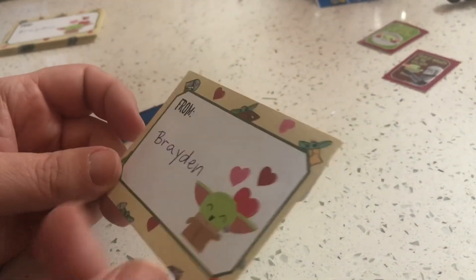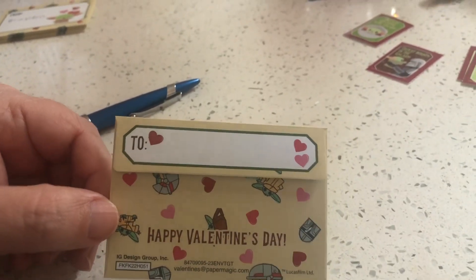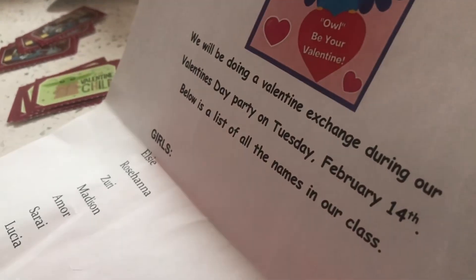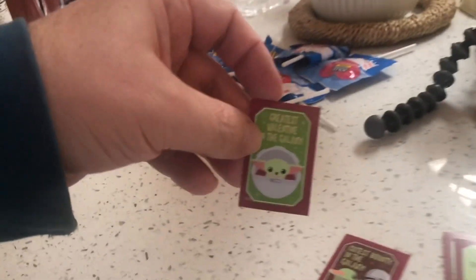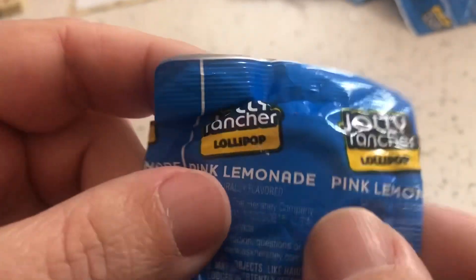We're doing all of Braden's little valentines for his class. I remember doing this as a kid, probably starting in like first grade to fourth grade — you make valentines for all the kids in the class. We're gonna do these little cards with the little Baby Yoda on them, and we got some Jolly Rancher lollipops.